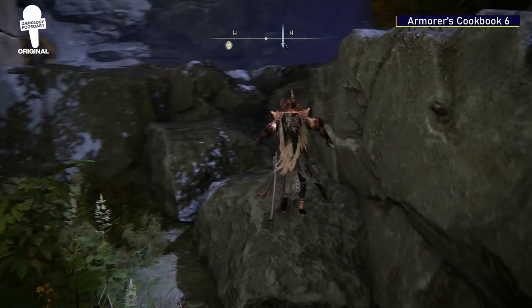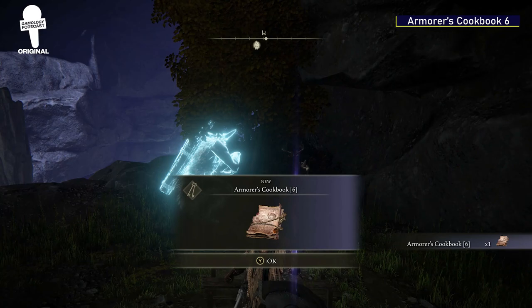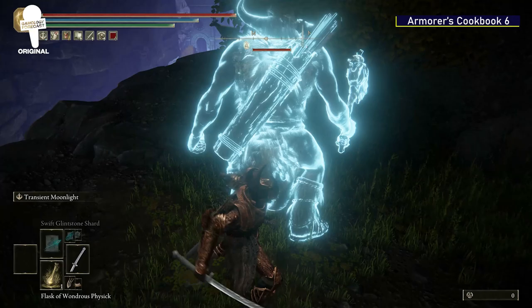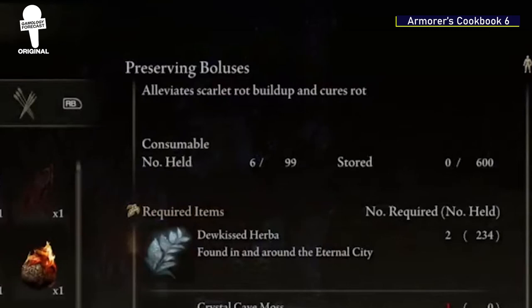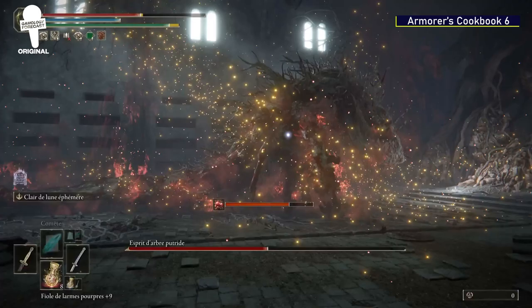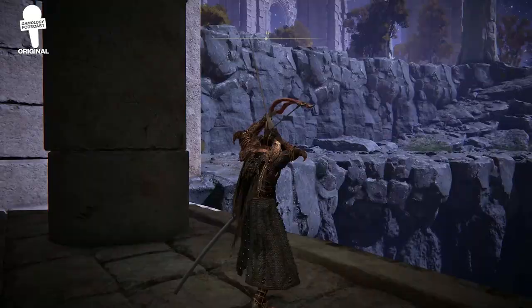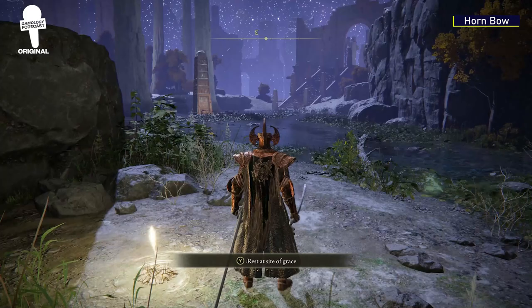Armorer's Cookbook 6. Starting from the Siofra River Bank Grace, head northwest and jump up these rocks. Take a left, and shortly after you'll see a body that the Armorer's Cookbook 6 is located on. This cookbook can be incredibly valuable later on in your journey throughout Elden Ring, as it gives you the ability to craft Preserving Boluses that allow you to cure Scarlet Rot, which can be incredibly deadly.